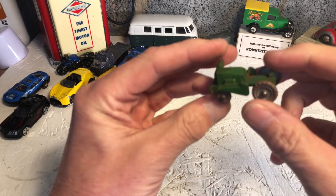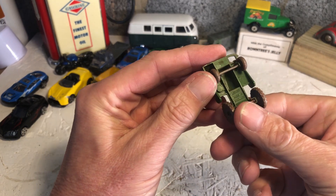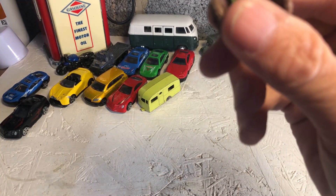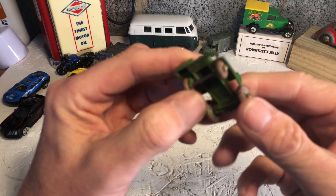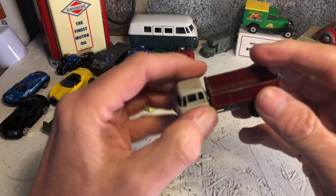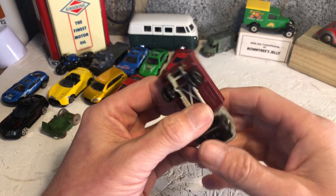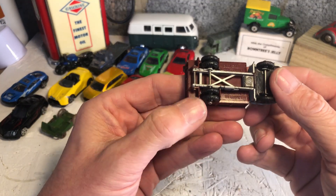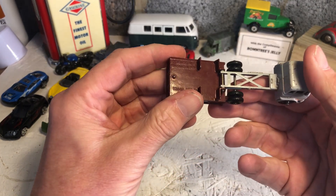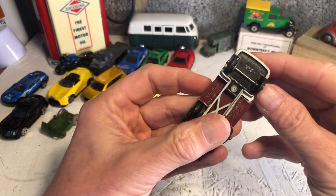I'm not sure what this is - a little tractor of sorts, with something it used to tow at the back. Lesney, made in England - number two I think. Nice Bedford seven-and-a-half ton tipper, made in England by Lesney. Can't see a number... there we are, number three.